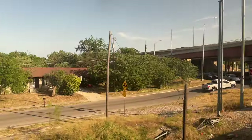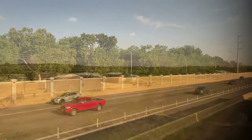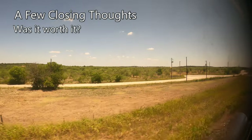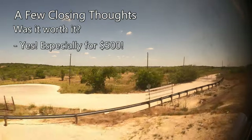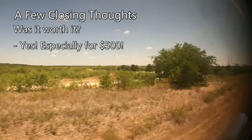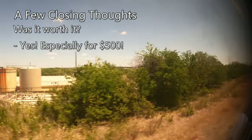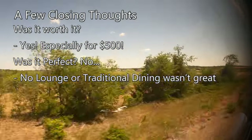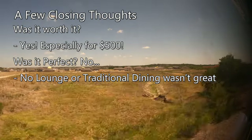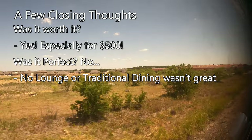Rural Texas turned suburban and then urban as we made our way down the center of Austin's Mopac Highway towards our destination. Before we arrive in Austin, a few closing thoughts on our journey. Overall, for the $500 I paid, I have to say it was absolutely worth the money. The room was enough space for me, and with complimentary meals and excellent service, it was a relaxing and entertaining way to end off what had been an intense week of traveling. The lack of a lounge car and traditional dining — two of the best parts of the Amtrak experience — was a huge letdown, but the flexible dining meals were surprisingly tasty, and I probably wouldn't have spent much time in the lounge regardless.